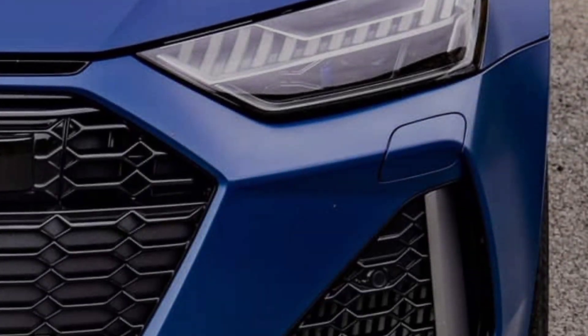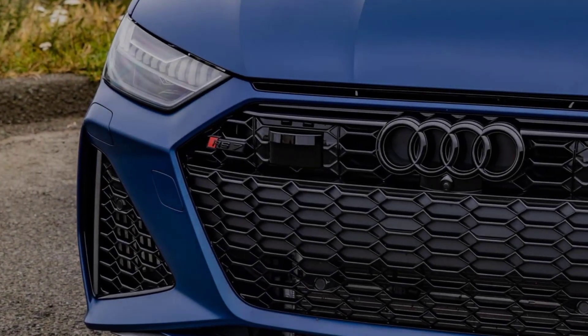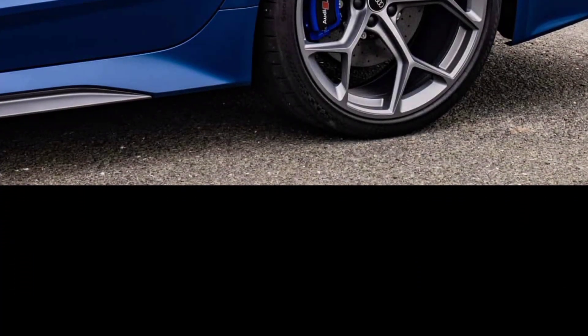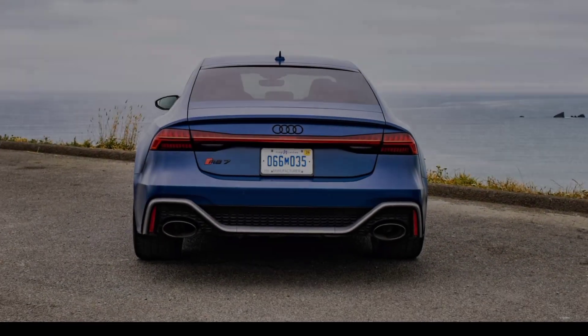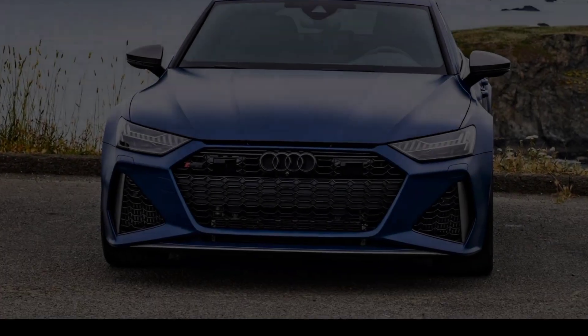Tech and features: the RS7 is loaded with cutting-edge features. Standard equipment includes a premium sound system, Apple CarPlay, Android Auto, wireless charging, and a subscription-based Wi-Fi hotspot. You can also add optional features like a night vision camera, a head-up display, and a massaging driver's seat.